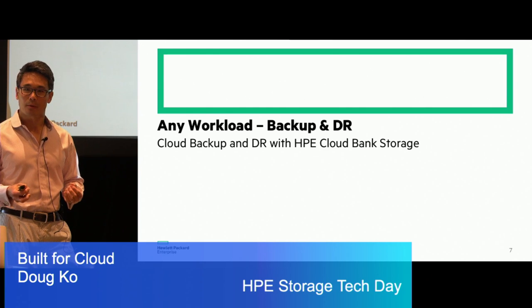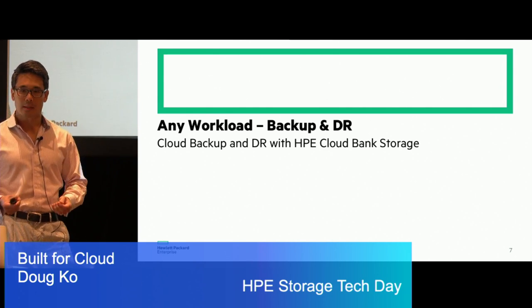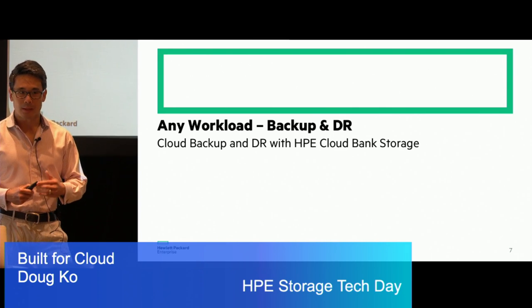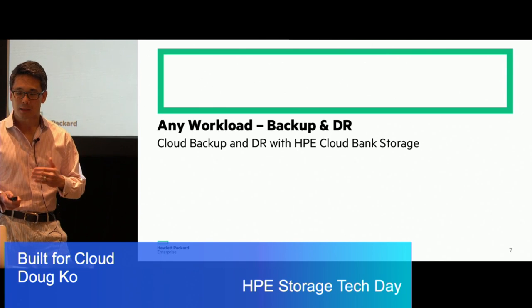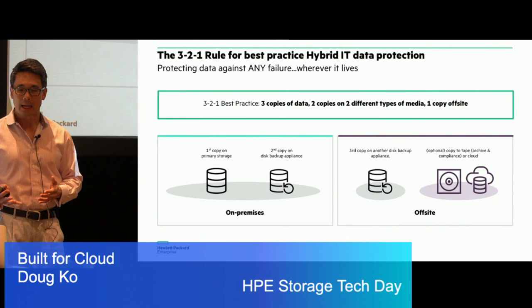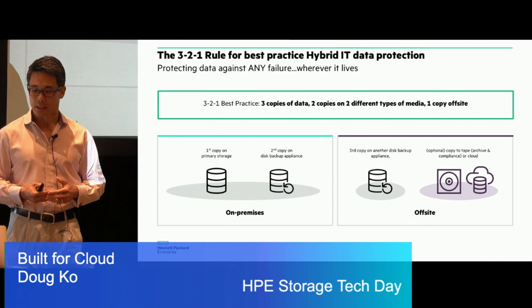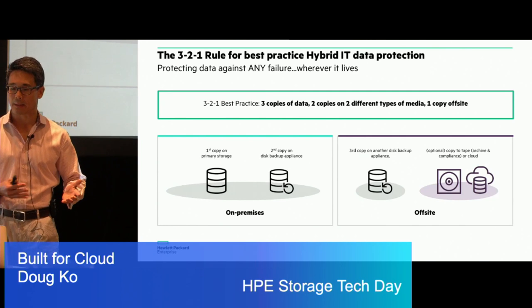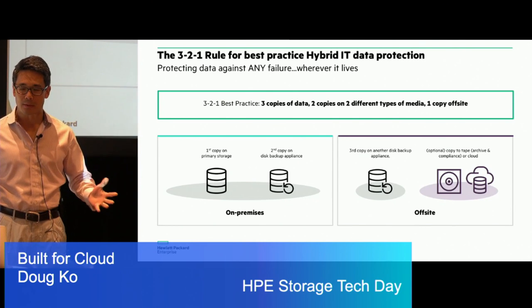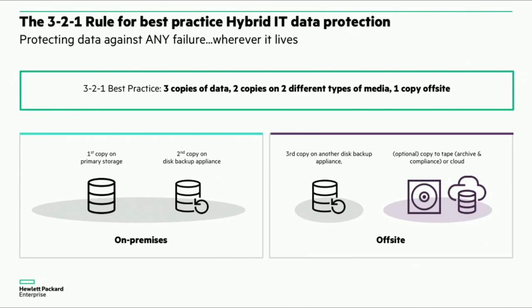We all know that backup is already a very popular use case in the cloud. The question is — how do you do that as seamlessly as possible for your enterprise workloads without really impacting existing tool sets and existing workflows that customers may have? Because it's not the same thing as backing up your laptop or phone to the cloud. Best practices of data protection follow the 3-2-1 rule: have at least three copies on different sets of media, with at least one of them off-site. Given the economics, availability, and simplicity, the cloud makes a lot of sense for that off-site copy.